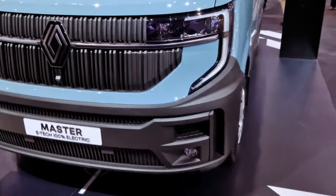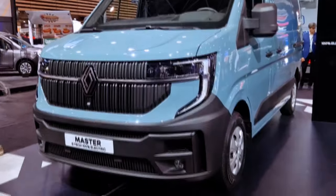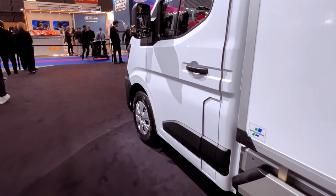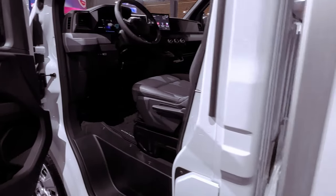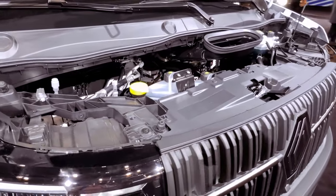Inside, the Renault Master's cabin undergoes a comprehensive modernization, departing significantly from the simplistic design of its predecessor. A central 10-inch digital infotainment screen takes prominence on the dashboard, running on the same Google-powered system found in the latest Renault models. The inclusion of both wired and wireless Apple CarPlay and Android Auto further enhances the connectivity options.